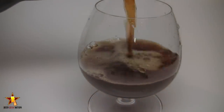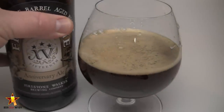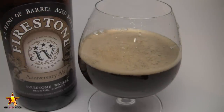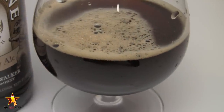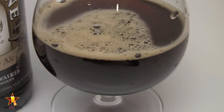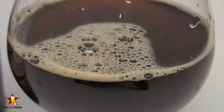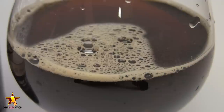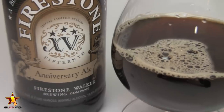All right, guys, so the appearance of the Firestone Walker 15. It's a beautiful dark mahogany red. There are these blood red notes right on the curve of the glass where the light's hitting. There was a very, very small — maybe a quarter of a finger — off-white head. Really nice big bubbles, nice carbonation coming off the sides of the glass. Definitely some alcohol feed on this one. Decent amount of lacing. It looks a lot like a traditional English barley wine. Really, really beautiful looking beer.